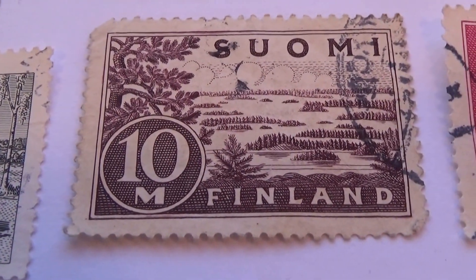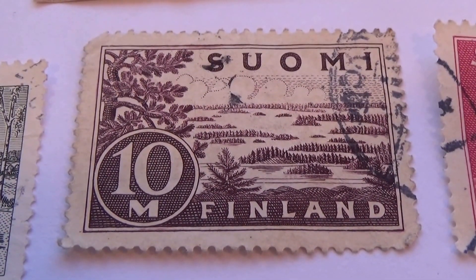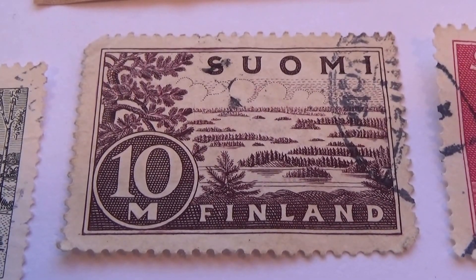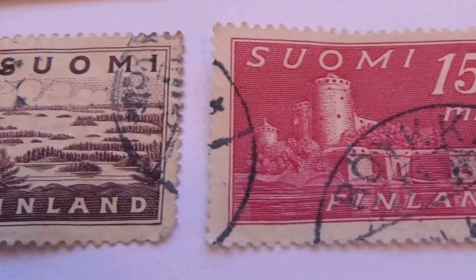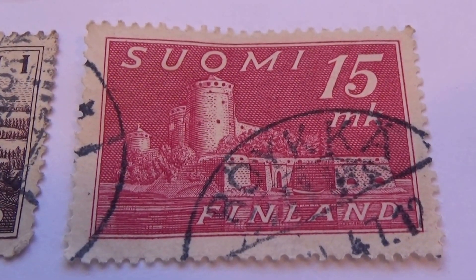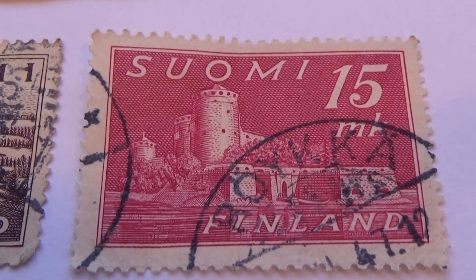And we have this one — a 10M. And this one here, it's like a lighthouse. There's a ship over there on the left-hand side.